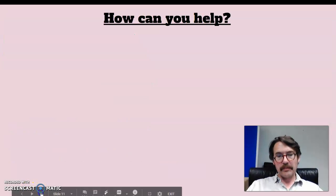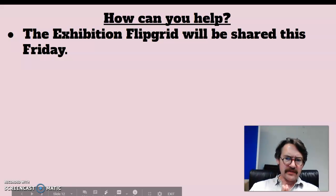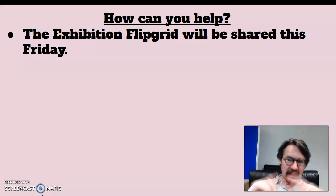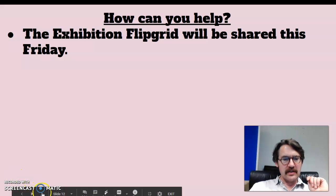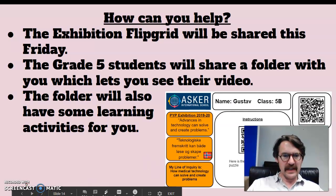So how can you help? Well, this is going to be shared on Friday — Friday morning is when it all starts. One of the things which makes you guys really special for the Exhibition is that the grade 5 students have been asked to make this exhibition work for everyone in the school from grade 1 to grade 10, and parents as well. So they're going to make a special version just for you — you're going to get your own special videos, different from everybody else. They're also going to share a folder with you so you can see their video, and the folder will have something that looks a bit like this.